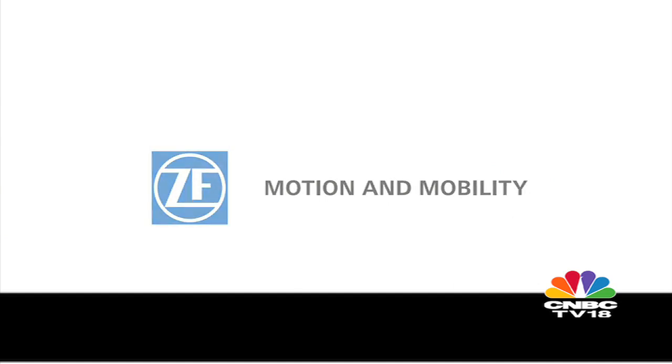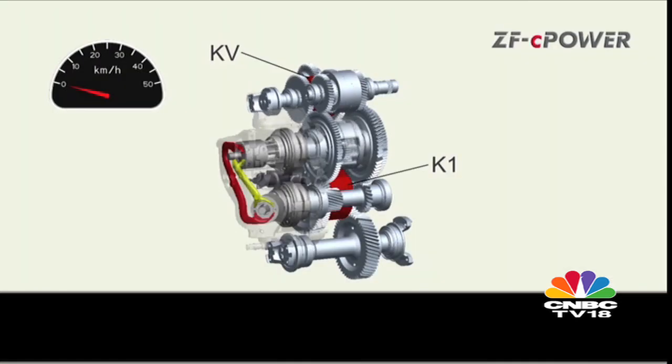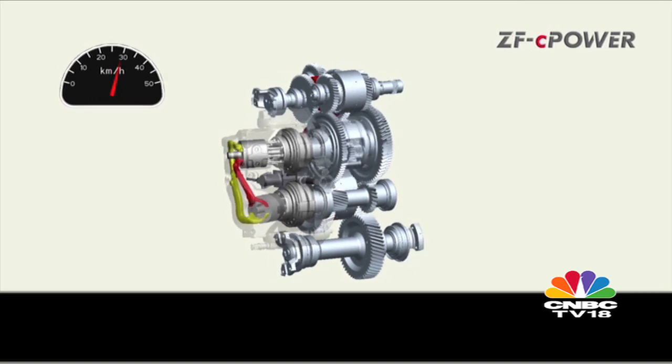The off-highway segment, comprising construction and agricultural equipment, is one of the most important segments for a country's growth and globalization, and it is also an important segment for ZF Technologies. ZF supplies heavy-duty CVT transmissions and axles to commercial vehicle makers with an intention to reduce emissions and increase efficiency and productivity.